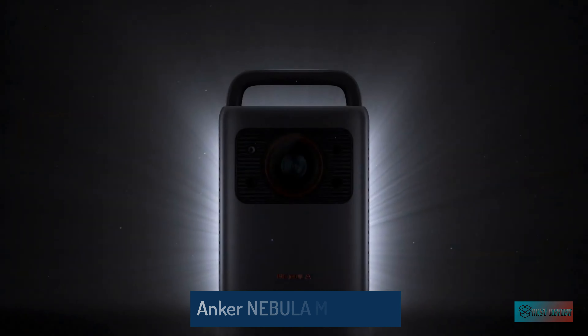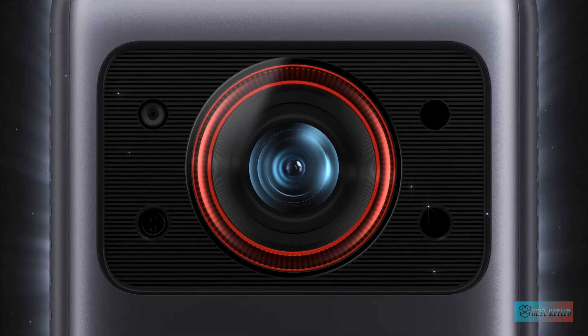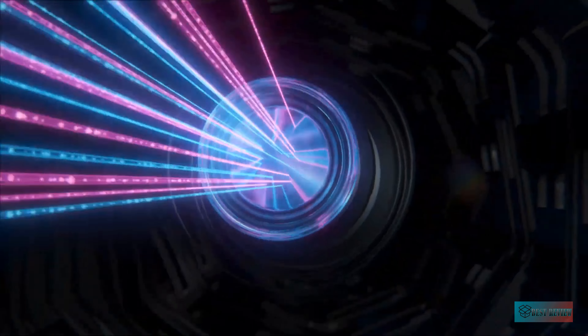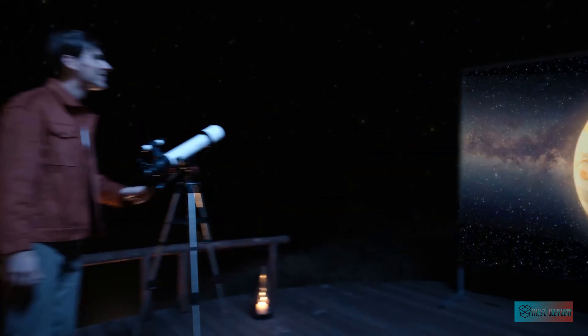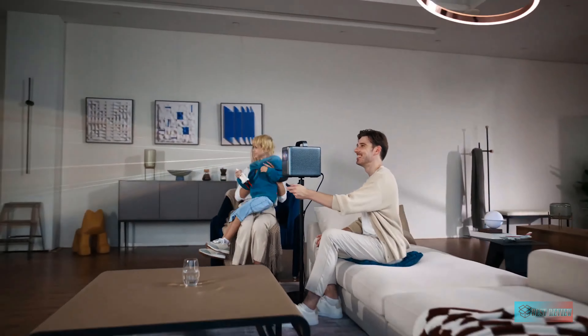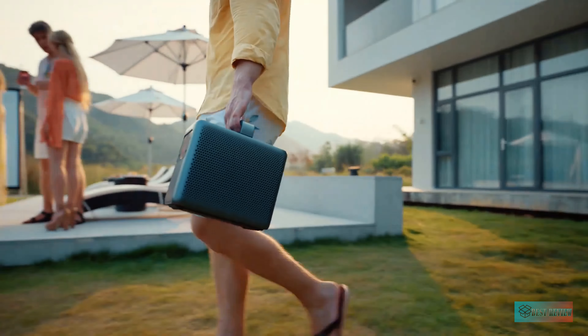Hello guys, in today's video we're going to check out the five best portable projectors in the market for this year. I made this based on my personal opinion and I try to list them based on price, quality, and durability. For more information about these best portable projectors, you can check out the description below. So let's get started.